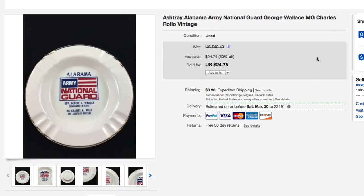Next up, a vintage ashtray — Alabama National Guard George Wallace ashtray in very clean condition. Gave just a buck or two for this, had it listed at almost $50. Included in the half-off sale of used items, so somebody bought it for $24.75 plus $11.95 shipping — all in about $36 and change on the ashtray. Pretty nice sell.